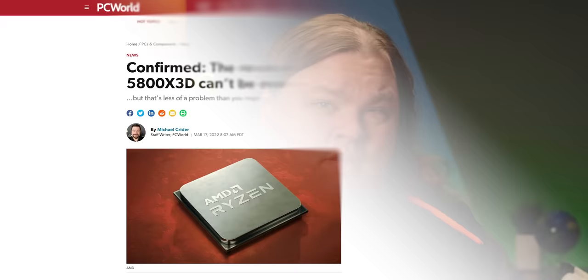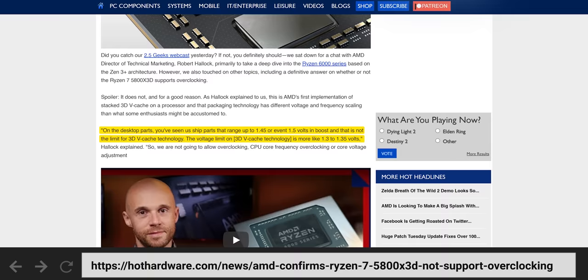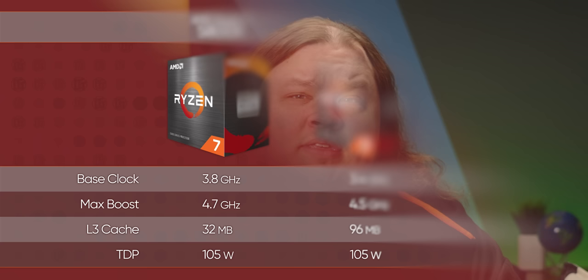Which brings up the other reason the Ryzen 7 5800X3D is special: overclocking — or rather, lack thereof. For the first time on the Ryzen platform, AMD says this is a limitation for this one specific CPU, because the 3D stacked cache memory needs a hard-capped maximum voltage for reliability. Not only does that mean overclocking one of these things would potentially be dangerous, it also means that thanks to the extra power draw required to run the 3D V-Cache, core clocks are lower than the vanilla 5800X. Obviously that hasn't hurt it much in practice, but you can imagine how much faster things could be if only that limitation weren't in place.